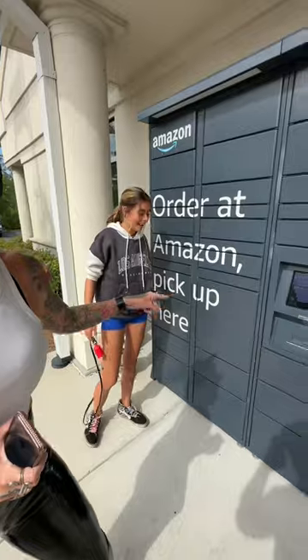So right now we're about to pick up a bunch of packages. We also do a little challenge where we have to guess which one is gonna be the one that the packages are in.